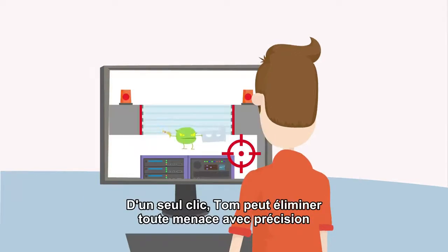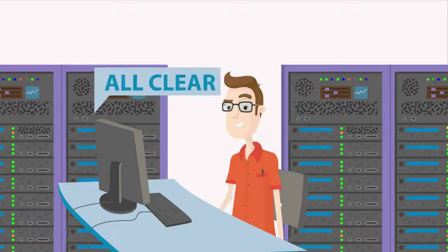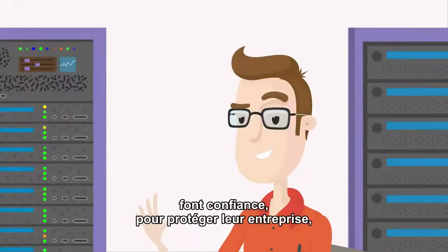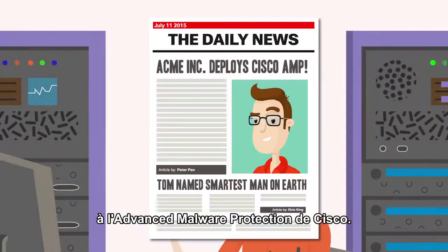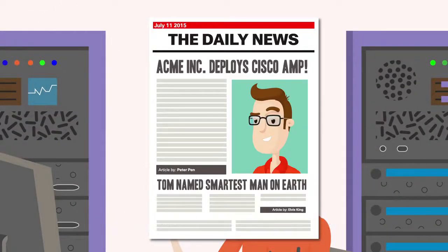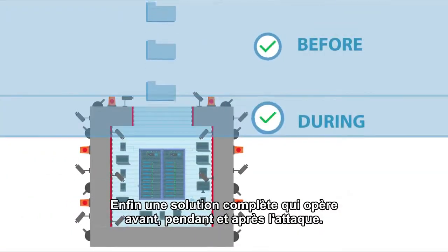With the click of a button, Tom can surgically remediate threats before any damage can be done. That's why IT security professionals like Tom have entrusted their organization's security to Cisco Advanced Malware Protection. Finally, comprehensive protection before, during, and after an attack.